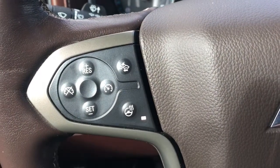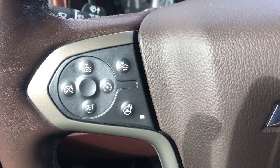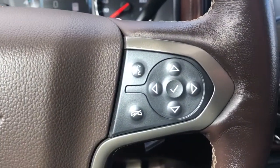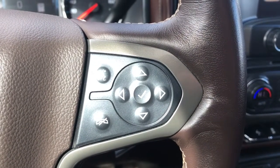Moving down to the left-hand side of the steering wheel we have our cruise settings, forward collision alert, and heated steering wheel buttons. On the right-hand side we have our hands-free, as well as the controls for our digital information system.